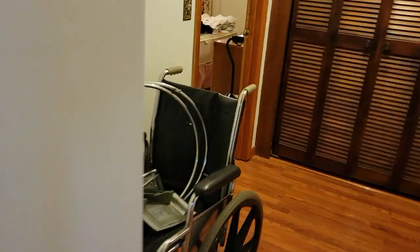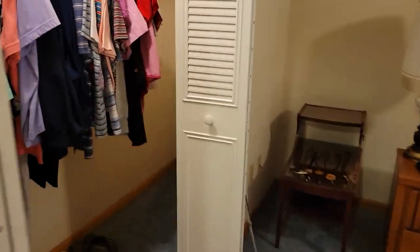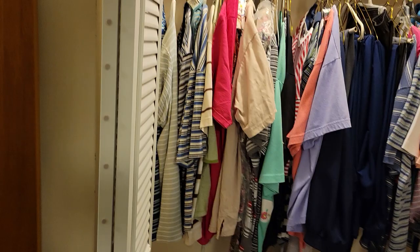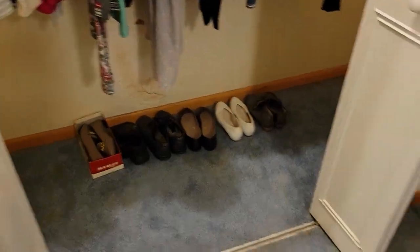We'll go all the way to the back and work our way forward. Right here we have a wheelchair — there's a lot of medical equipment in this house, guys. You'll be able to pick up some good supplies if you need some. In here, first to the left, we have a closet full of clothing, some hats, and some shoes down on the floor.